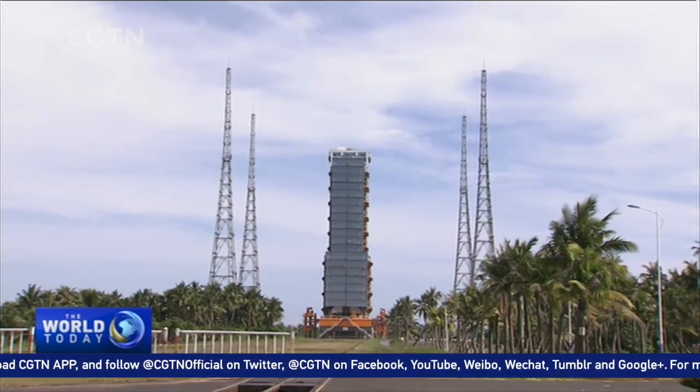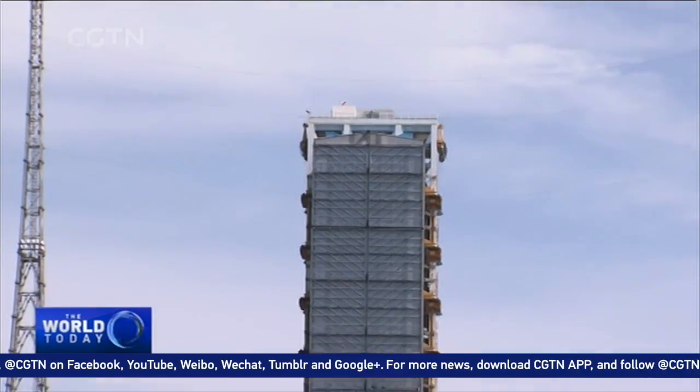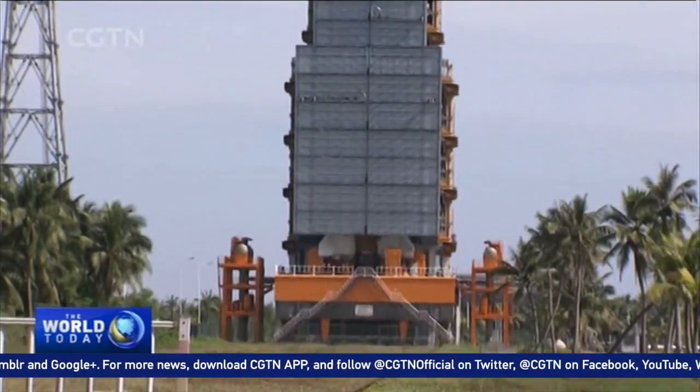The largest heavy-lift rocket China has ever built will make its second launch, marking the completion of the vessel's development. The Long March 5 uses three types of liquid propellant — hydrogen, oxygen, and kerosene — which must be kept at ultra-low temperatures, posing considerable challenges to the fueling process.